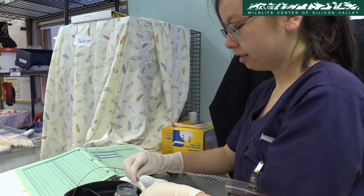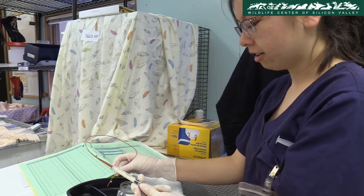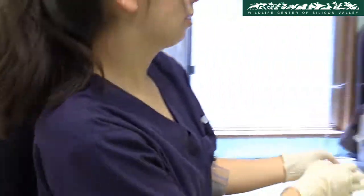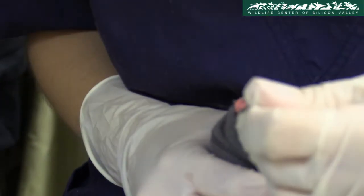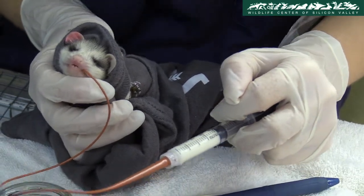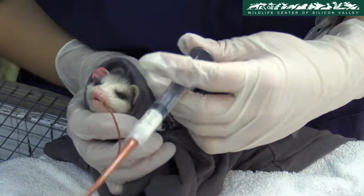I'm going to be tubing possums. The first thing to do is draw up the solution, and you want to draw up a little bit more so that you're not putting air from the tube into the possum's stomach. Push it out until you see it, and get the right amount for the possum. Next, get the possum, push it in, and make sure you check if any solution comes out through either its nose or mouth — take it out if that happens.